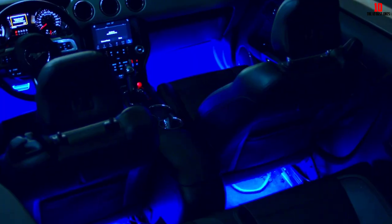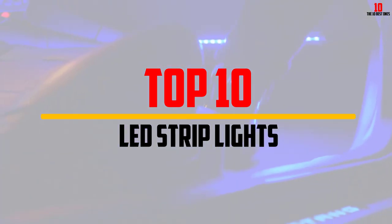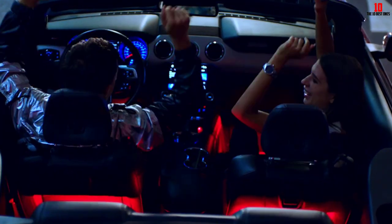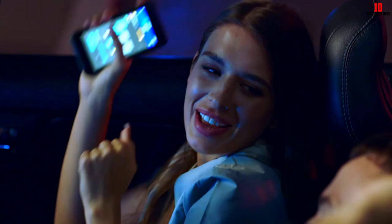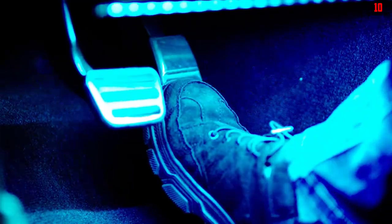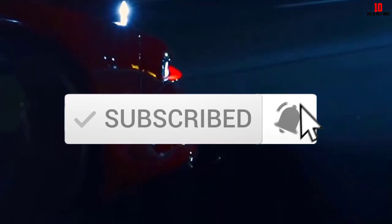Hey guys, in this video we're going to be checking out the top 10 best LED strip lights available on the market for their true quality. I made this list based on my personal opinion and hours of research, and have listed them based on popularity, quality, price, durability, user opinions, and more. If you want to see more information and the updated price, you can check out the description below, and also make sure to subscribe for more reviews.